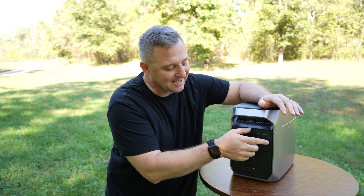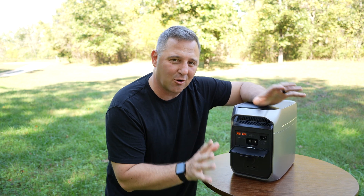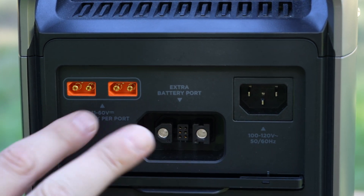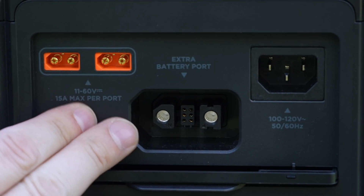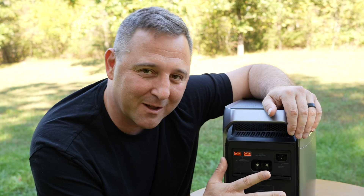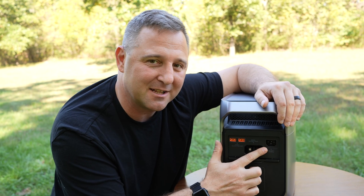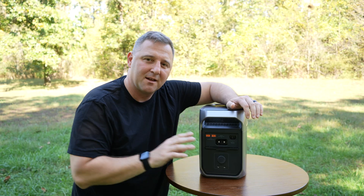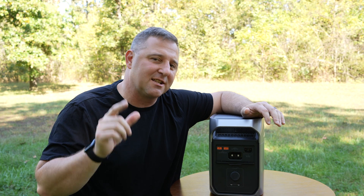The D3P is a game changer when it comes to fast charging. With a massive 1500 watt wall AC charging capability and dual 500 watt XT60 DC inputs, you can quickly recharge the battery from empty in 56 minutes using the AC wall charger, or about 70 minutes using solar power. This lightning fast charging speed is a huge advantage over other portable power stations on the market. I'm so used to waiting hours for power stations to charge that when the Delta 3 Plus goes from zero to 100% in under an hour, I feel like I'm traveling into the future.